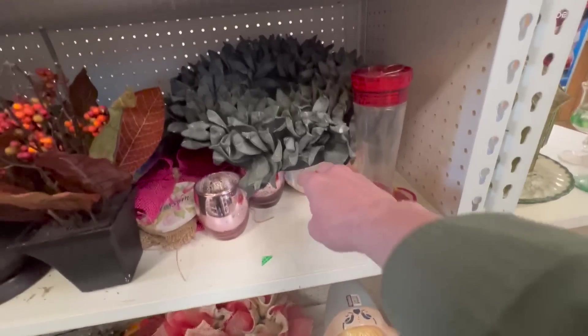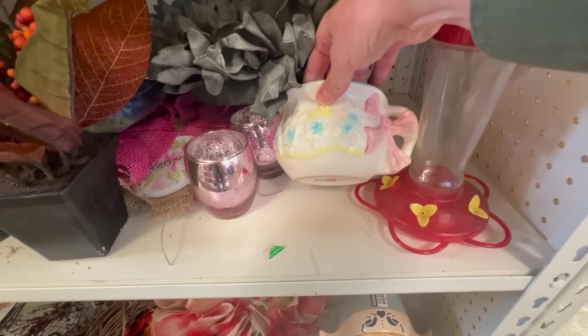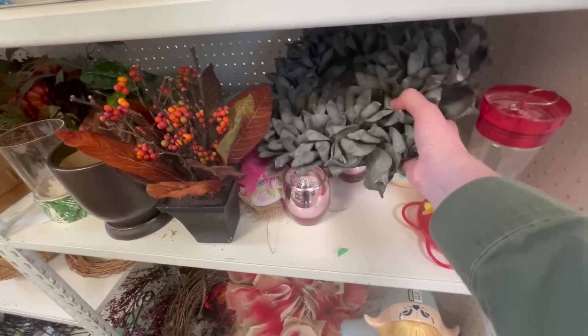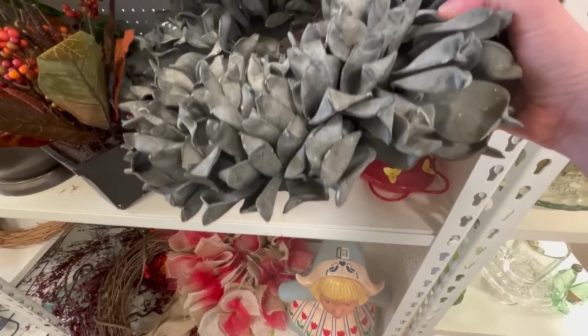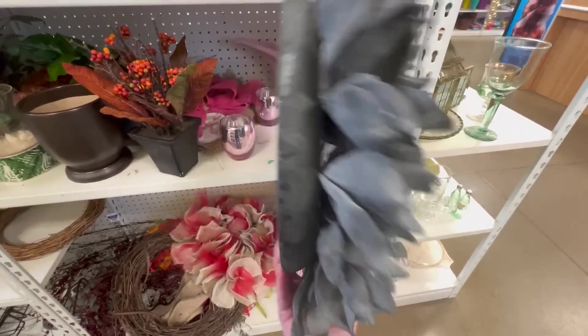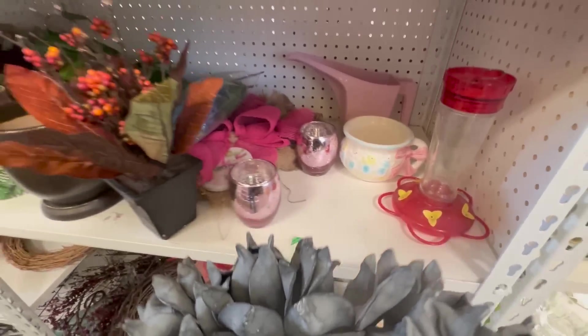And then there's this back here — that's cute. Nursery planter. Let's look at this one — it's almost impossible to get this stuff out of here. It feels really weird. $2.99. Anything else in there that's good? I don't see anything.